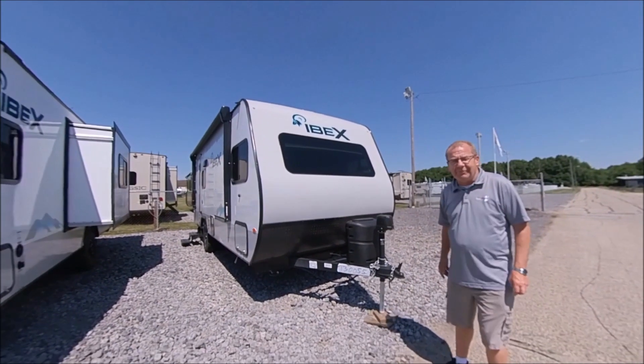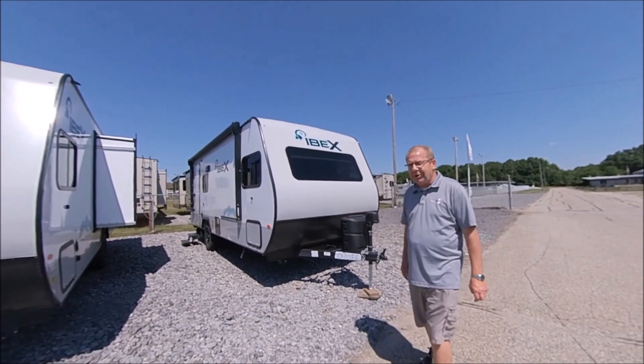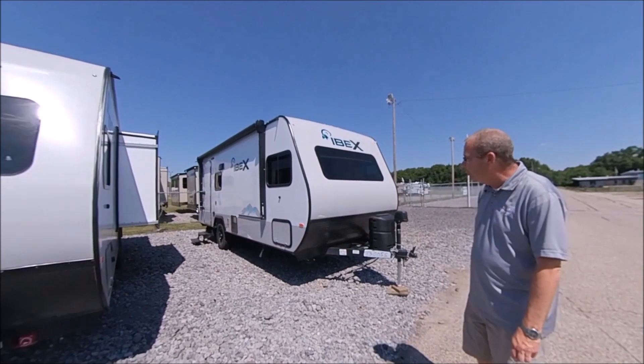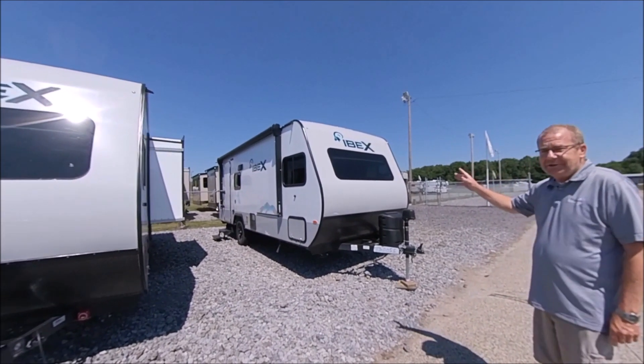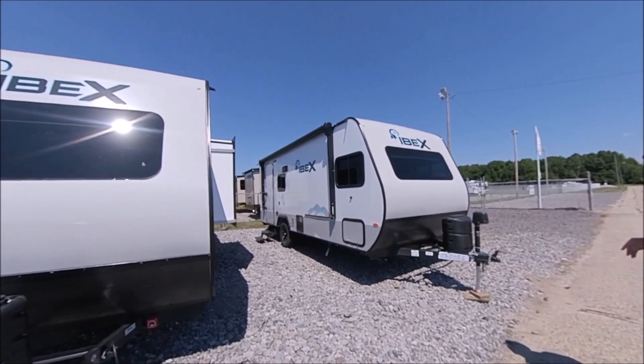Good morning, good afternoon, good evening, live from Total Value RV right here in Elkhart, Indiana, the RV capital of the world. What I wanted to show you is one of the newest additions to the Total Value RV family.